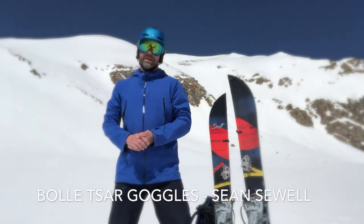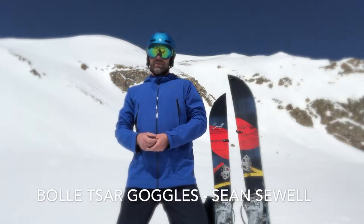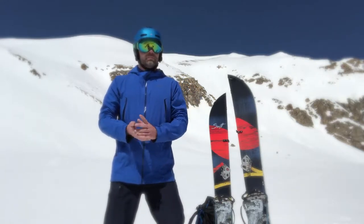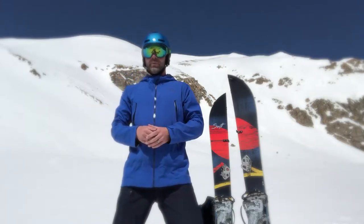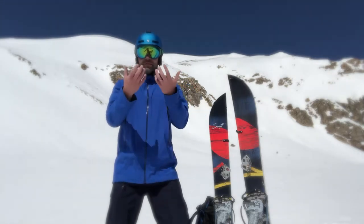Hey everybody, Sean Sewell with ingearmint.com. We are testing out Bolle's Zar Goggles. This is a really cool goggle for a couple of reasons. One, it has great optics as you'd expect from Bolle — we'll talk about that in a second. But what really makes it stand apart from other goggles is the ability to adjust it to fit your face.